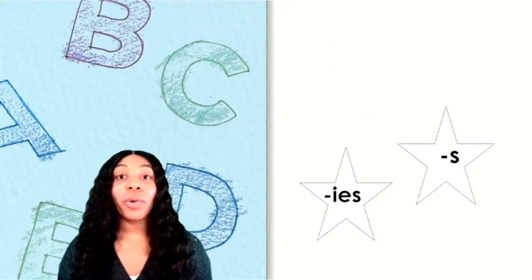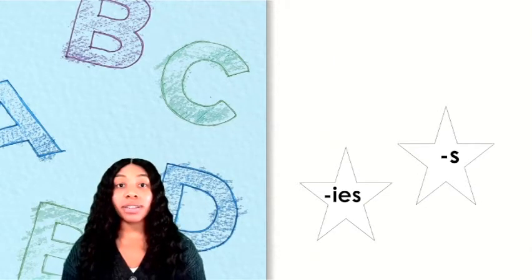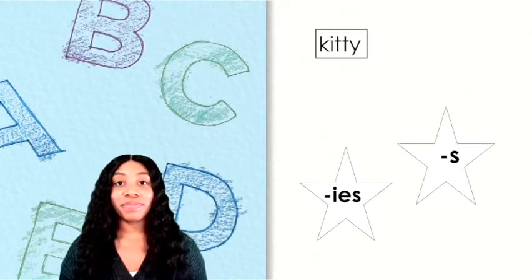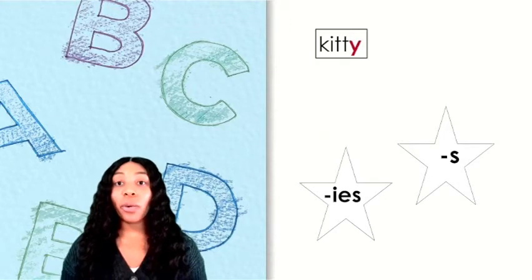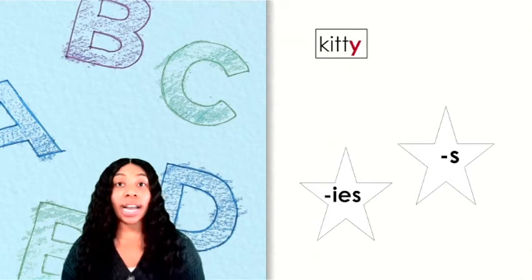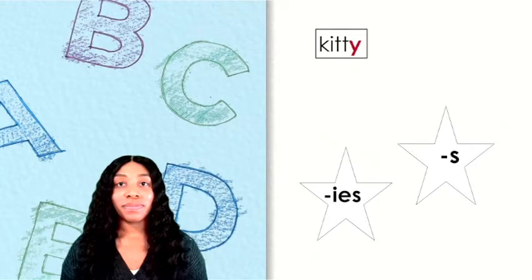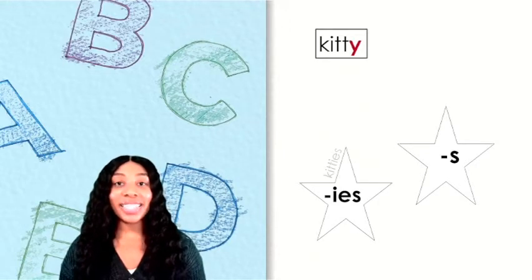Now we'll look at a few more words that have Y or EY endings and put them on the star that will make them plural. Can you read this word? The word is kitty. This word ends with Y, so in order to make it say kitties, which star does this word belong on — S or IES? Kitties belongs on the IES star.